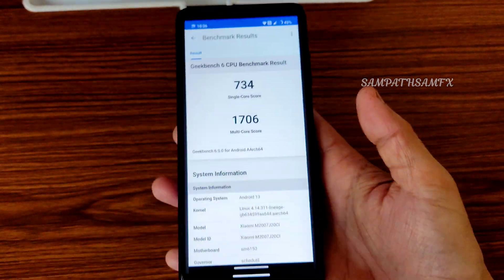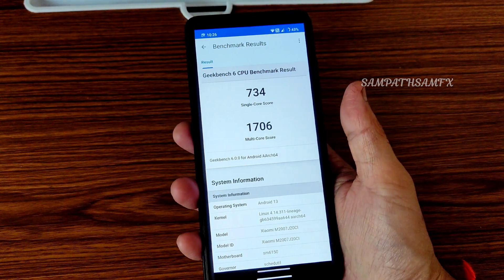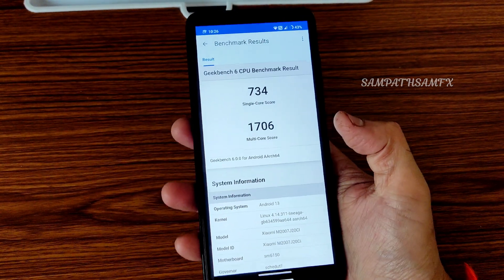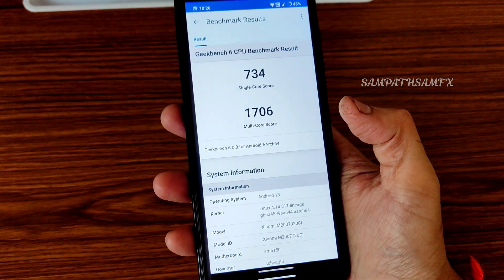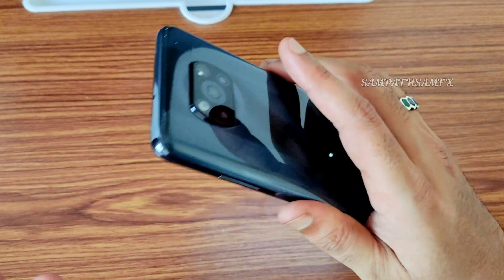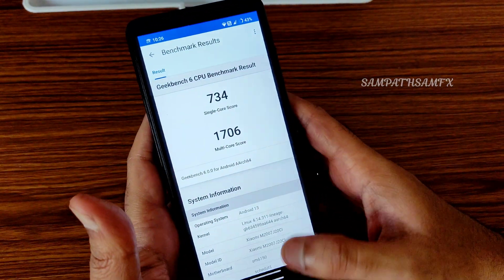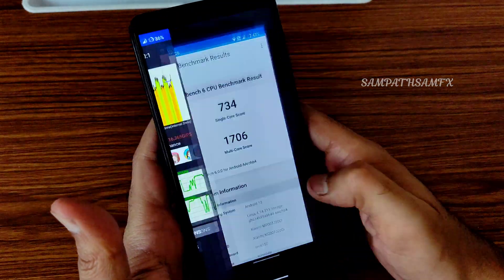This is the Geekbench score I got: 734 single-core, 1706 multi-core. Linux 4.14.3 LineageOS kernel has been used. My variant is the Indian model with 6GB RAM and 128GB storage — I'm quite happy with the RAM management.